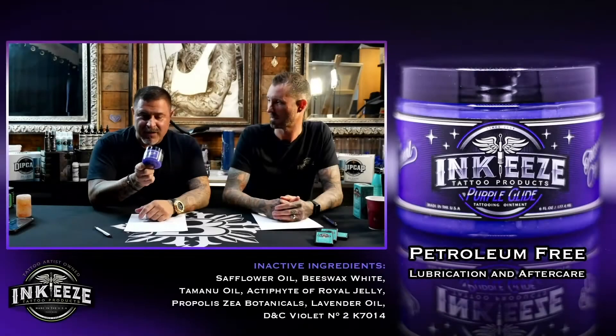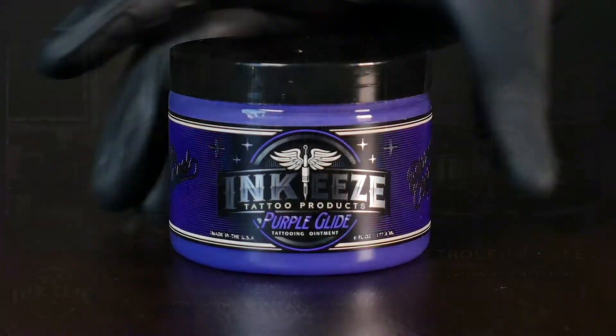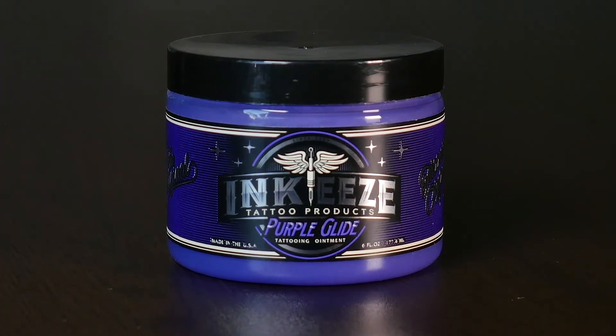Let's talk about the Purple Glide. Shawn and I worked on this together, and it gave birth to the idea of why are we separate? Let's do this together. Power in numbers.